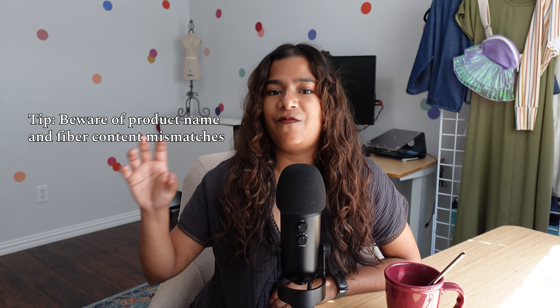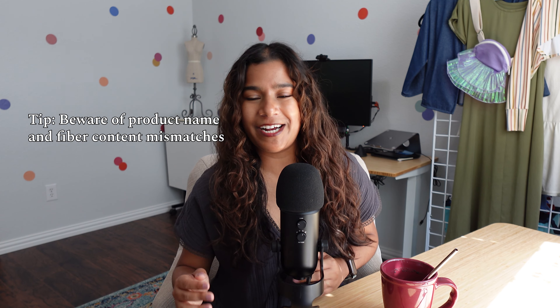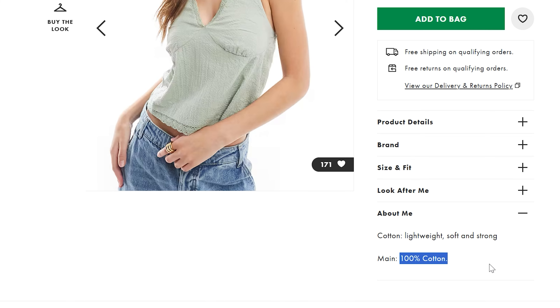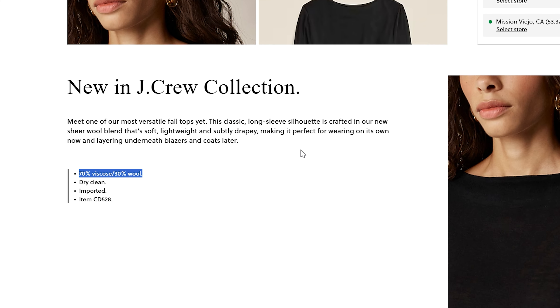One more thing about checking fiber content, specifically when shopping online: the product name has little to do with the fiber content the garment is actually made from. A product name in big letters will say 'linen feel' or 'wool feel,' but that doesn't necessarily mean it's 100% linen or 100% wool — you definitely want to check the fiber content in the product listing. A 'wool feel' garment could be 100% acrylic with some kind of coating. Chances are if a brand adds even 1% of a luxury fiber like linen, wool, or silk, they're going to advertise it heavily — but that's not always a mark of quality. So definitely check that fiber content and see what you're actually paying for.